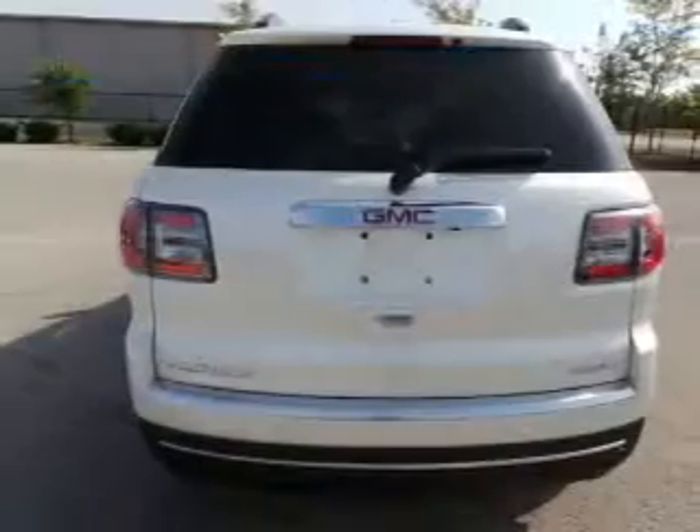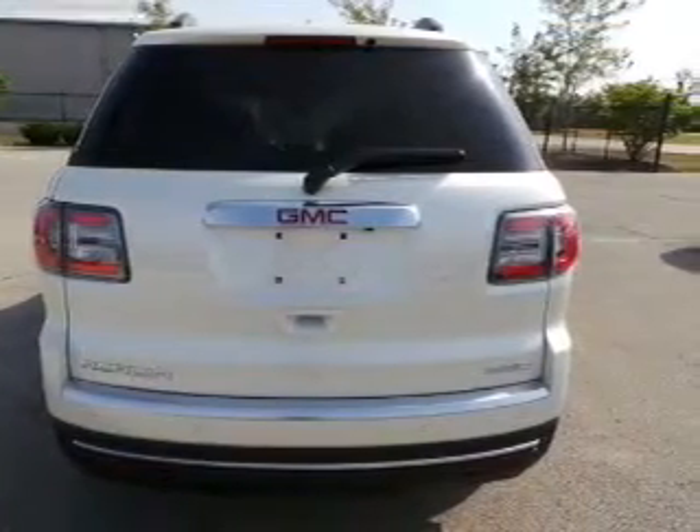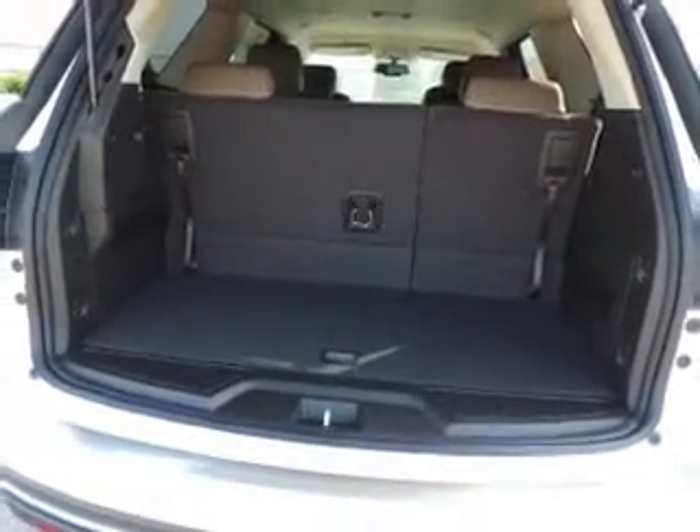Enjoy these notable features that are included in this vehicle: keyless entry, leather seats, power door locks, power windows, cruise control, Bluetooth wireless, and AM FM stereo with a CD player.